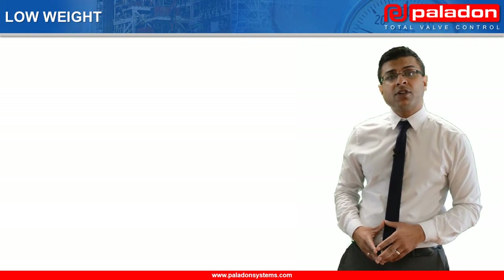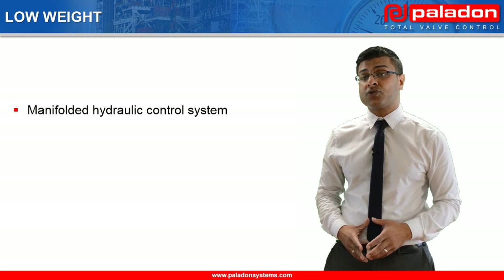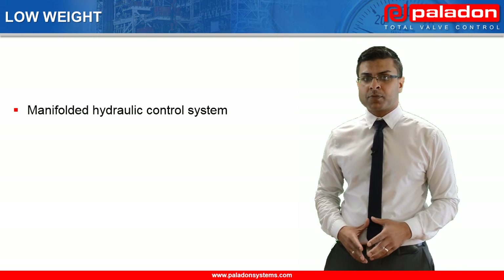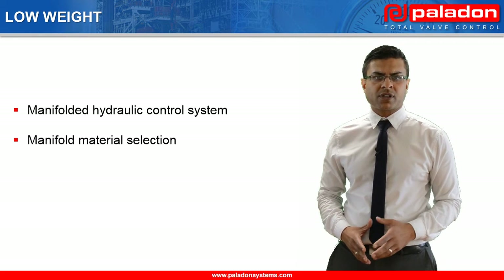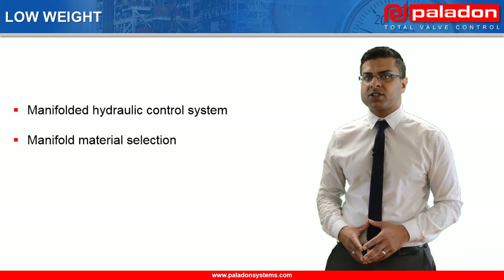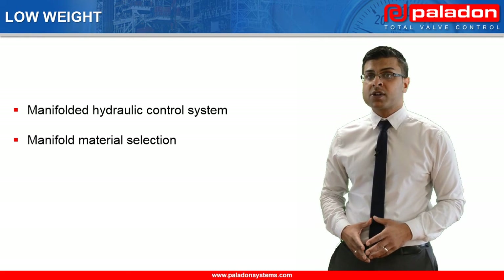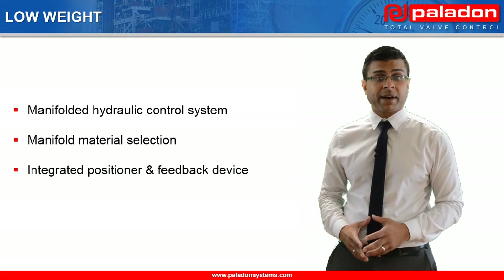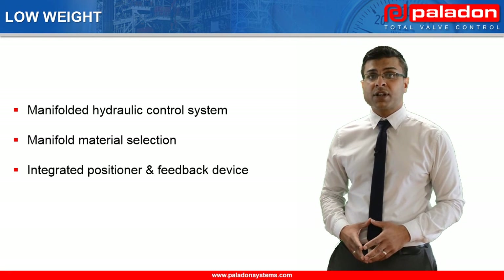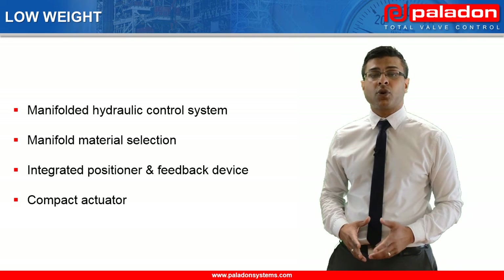To achieve the low weight, we use manifolds which, for the same control system functionality, are much lighter than panel-mounted control systems. As standard, our manifolds are manufactured from marine grade aluminium, which are approximately one-third the weight of manifolds manufactured from either carbon or stainless steel. Our positioner and feedback device are also provided as an integrated assembly, which is lighter than designs that use separate positioner and feedback devices. Finally, our linear spring return actuators use Belleville washers, which result in actuators that are more compact and lighter than competitor designs using traditional coil springs.